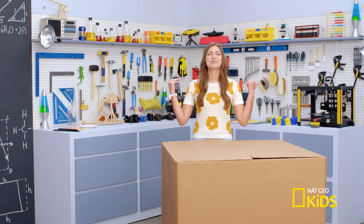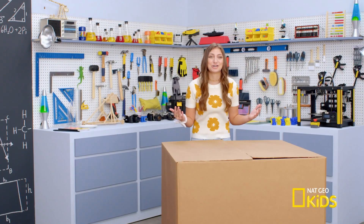Hey guys, Kamri here. I'm chilling in my sweet loft courtesy of National Geographic Kids. So when was the last time you guys actually knew how something worked? And no, I do not mean googling it. I mean really learned how something worked.